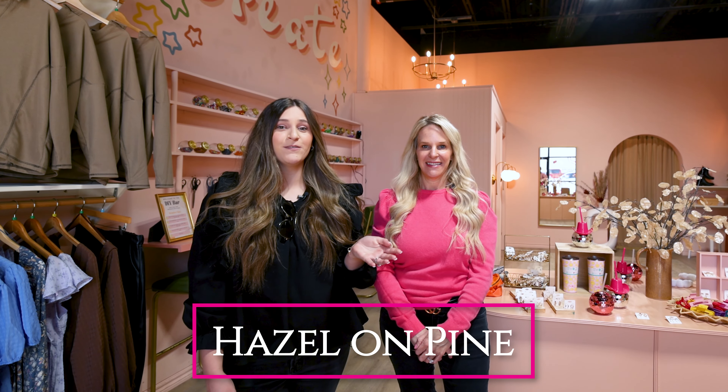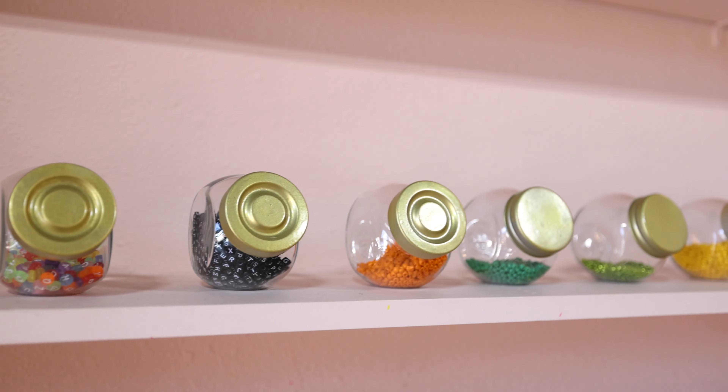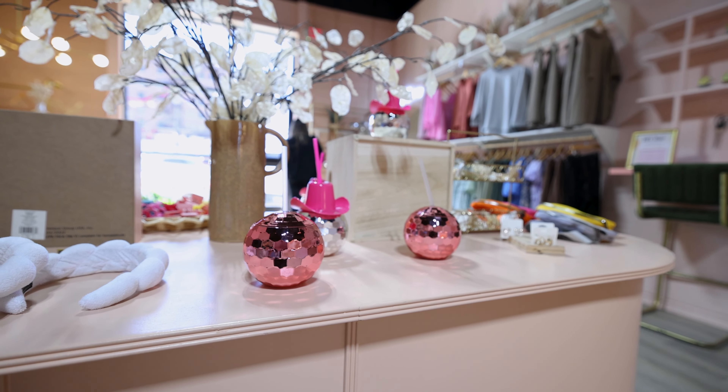We are now in Hazel on Pine. They have a great selection of clothes and jewelry. They even have a nice craft bar. She's not very crafty, but if you are, you can come make your own bracelets. I bet I can make a bracelet — this is my kind of crafting. This is such a cute store, and they opened in September or October, so it's relatively new to downtown. Make sure whenever you're downtown that you come and check it out.